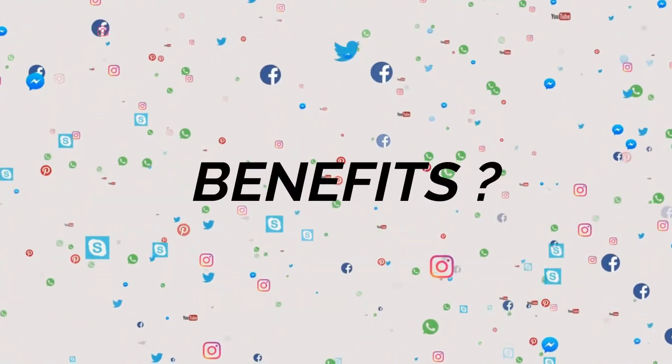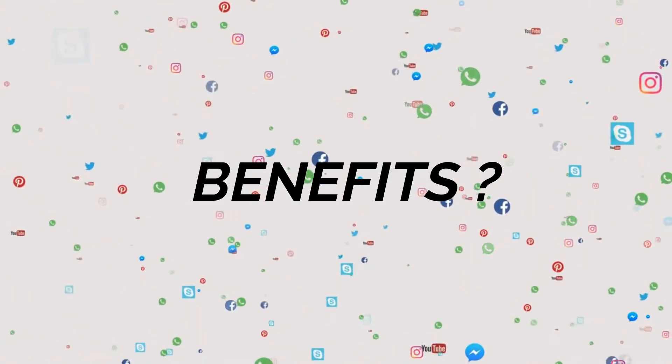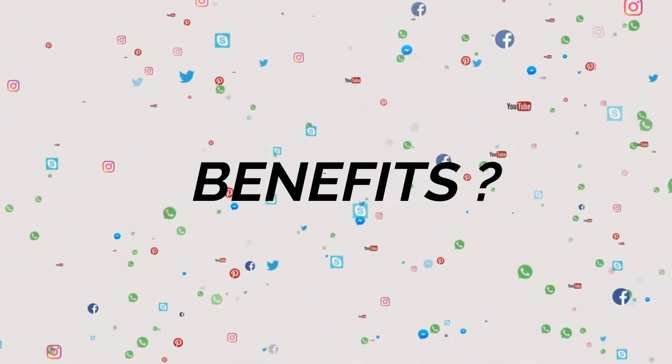Replying to a fleet will send a direct message to the profile that you are viewing. So what are the benefits of using it?